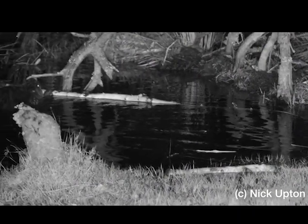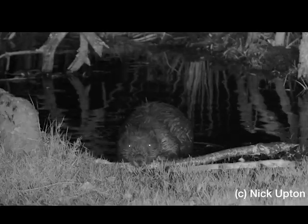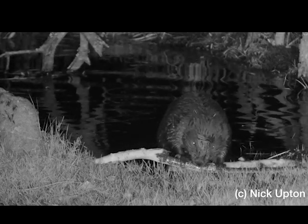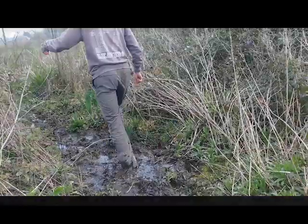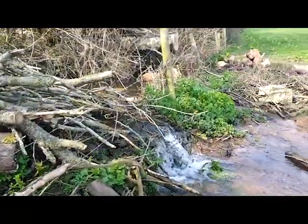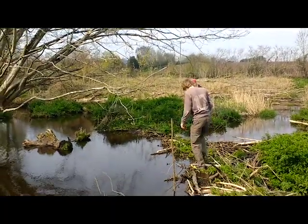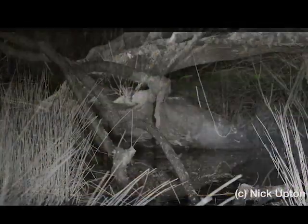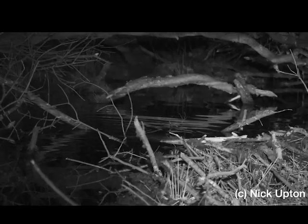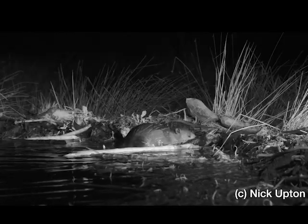Beavers were first discovered on the River Otter in 2013. Beavers are entirely vegetarian animals and they mainly eat leaves, twigs and bark. Although they're shy and nocturnal, beavers have an incredible impact on the ecosystems of small rivers and streams, transforming them into amazing wetlands which are perfect for a wide variety of other species.